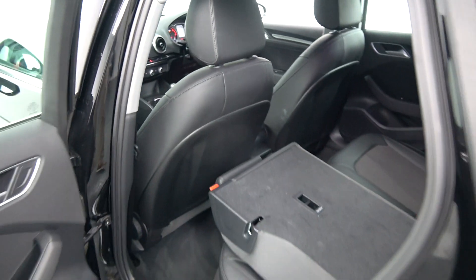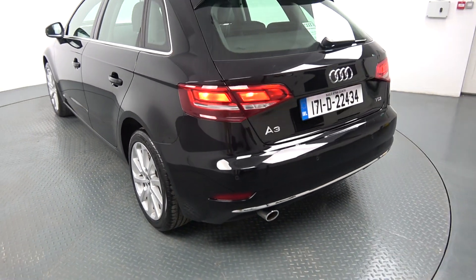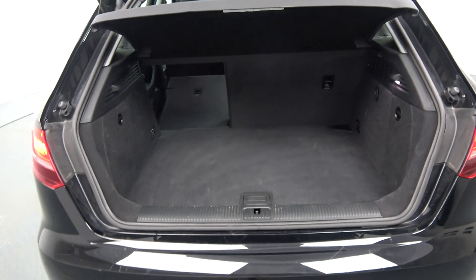Continuing to the exterior on offer to the rear, we have your tail lights, rear parking sensors, rear fog lights for additional safety, and a chrome tip finish on your exhaust. Just pop the lid open on the boot and you'll see what a fantastic boot space is on display.